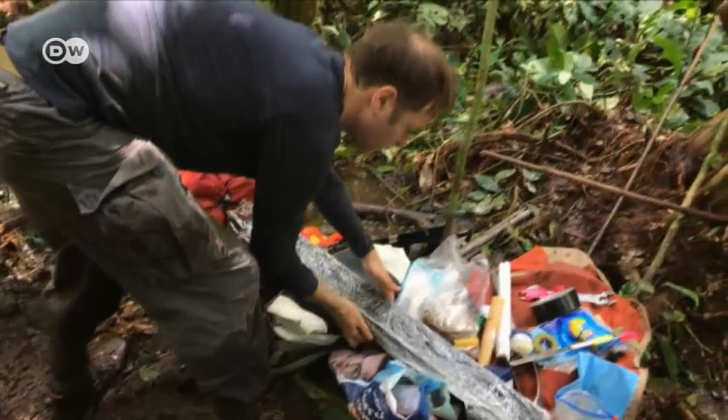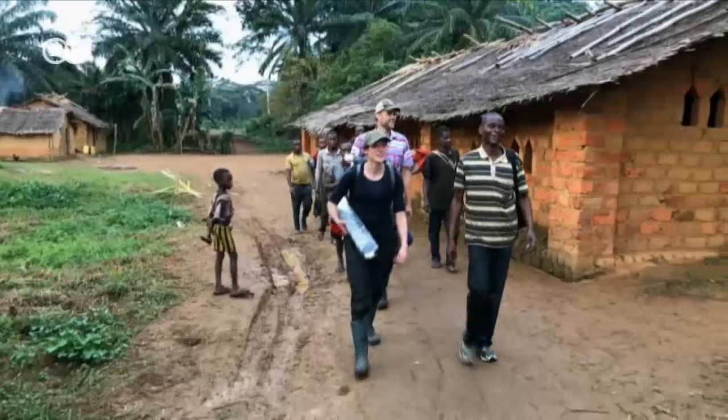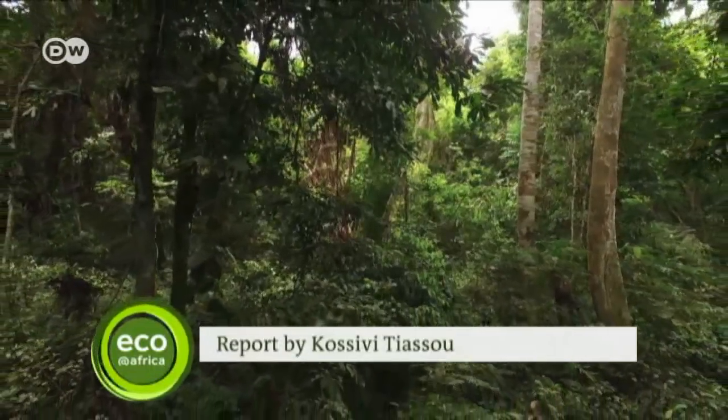There are some 30 billion tons of carbon trapped in there — the equivalent of three years of total global emissions from coal, oil and gas combined. The scientists have finished for the day, but it'll take months to record and analyze all the data they've collected, providing more insights into one of the largest carbon reservoirs on the planet.